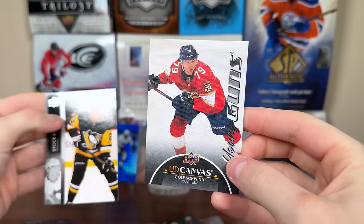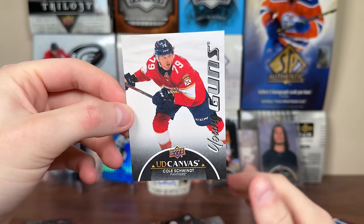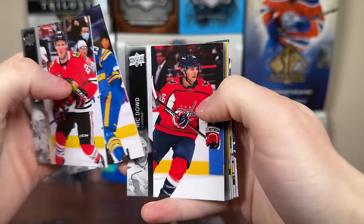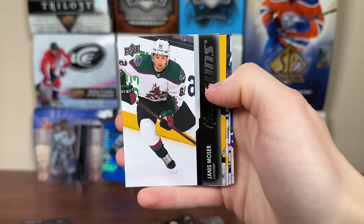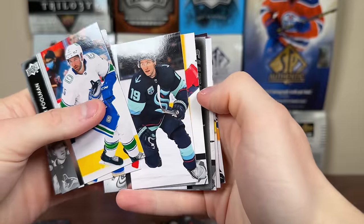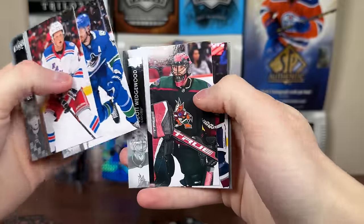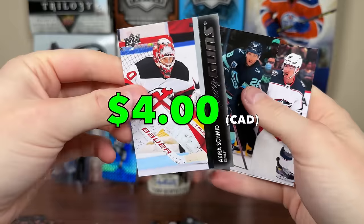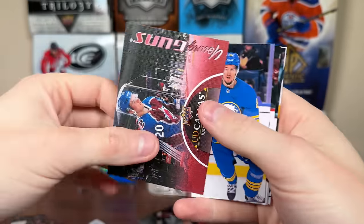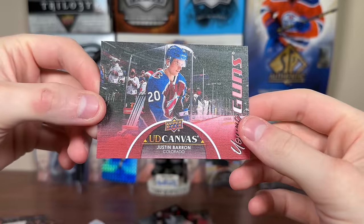Got a Young Guns — Torpchenko, Alexi Torpchenko, another one already pulled from this case. Oh, Black Canvas — it's Cole Schwent. Second black canvas of the case. He's in the Calgary organization. Got JJ Moser Young Guns, one of the better names in terms of quality NHL players. Another Young Guns — Gabriel Fortun. Getting a little worried I'm not going to be able to complete the set. Another Young Guns, Akira Schmid, which I already pulled. Justin Barron Canvas Young Guns — he's on Habs now.